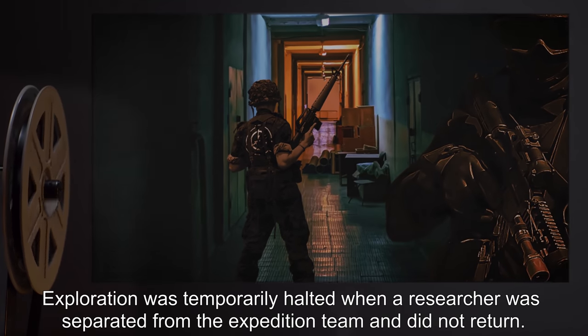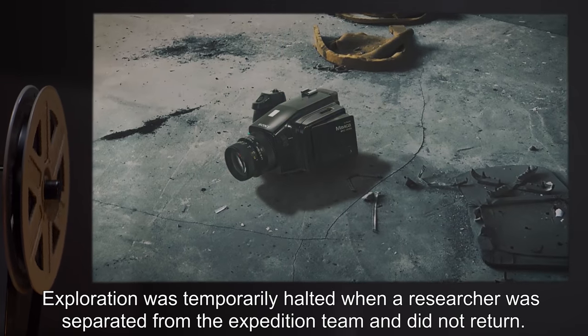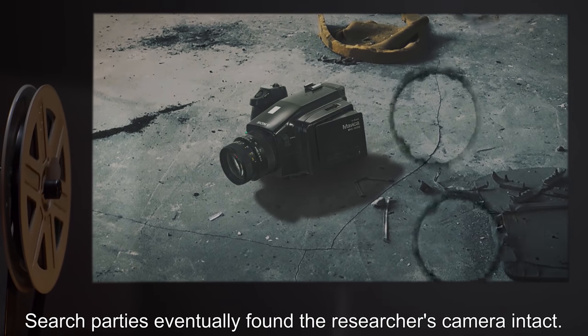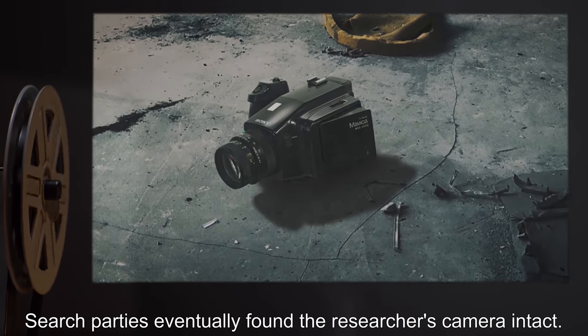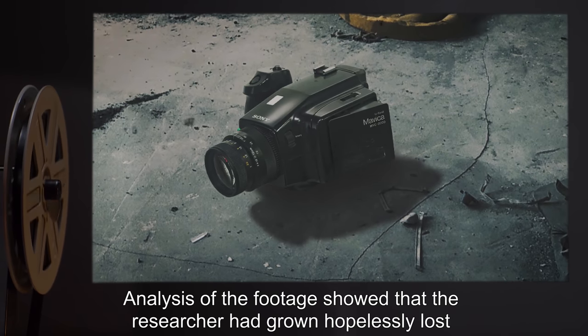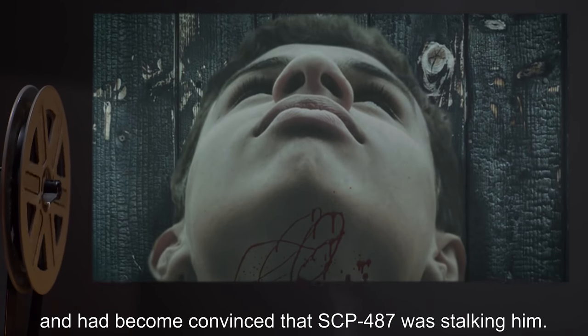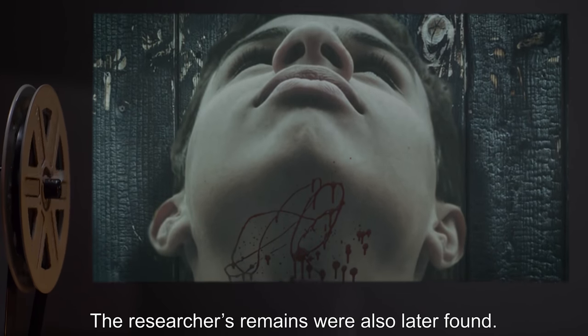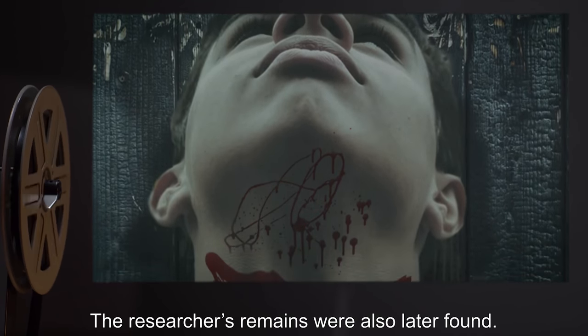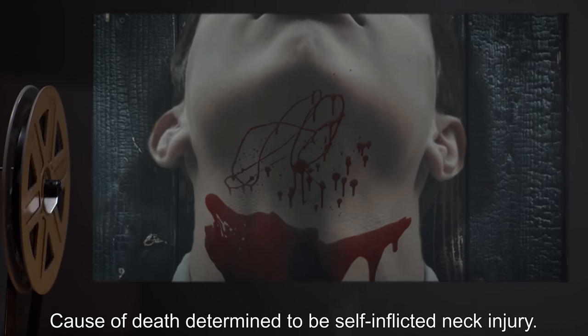Exploration was temporarily halted when a researcher was separated from the expedition team and did not return. Search parties eventually found the researcher's camera intact. Analysis of the footage showed that the researcher had grown hopelessly lost and had become convinced that SCP-487 was stalking him. The researcher's remains were also later found; cause of death was determined to be a self-inflicted neck injury. Further exploration was discontinued.